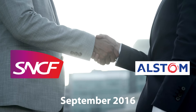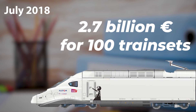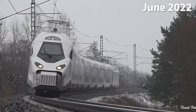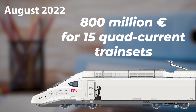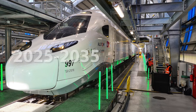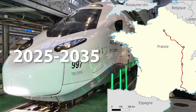By September 2016, SNCF and Alstom signed an agreement to design and build the new trains. In July 2018, SNCF placed an initial €2.7 billion order for 100 trainsets. Production of the first body shells began in mid-2020, and dynamic testing started two years later. In August 2022, SNCF announced an additional order for 15 quad-current TGV-M trainsets for international services, bringing the total order value to nearly €3.5 billion. The 115 trainsets ordered will be rolled out over 10 years starting in 2025, with the first trains operating on the Paris-Lyon-Marseille line.